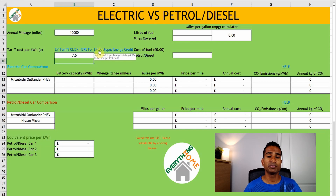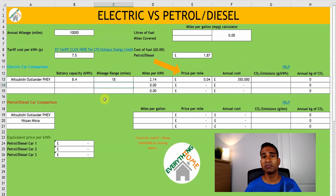You can then enter the cost of petrol or diesel in your area. At the time of making this video in July 2022, it is around the £1.87 mark for us. In the electric car comparison section, you can add your battery capacity in kilowatt hours and number of miles achieved from this. Our 2014 Outlander PHEV has a usable battery capacity of 8.4 kilowatt hours and a real-world range of around 18 miles. Once this data is entered, you will see the miles per kilowatt hour, price per mile, and annual costs will self-populate. You can see for our Outlander when charged off-peak, this works out at a fantastic 4p per mile.